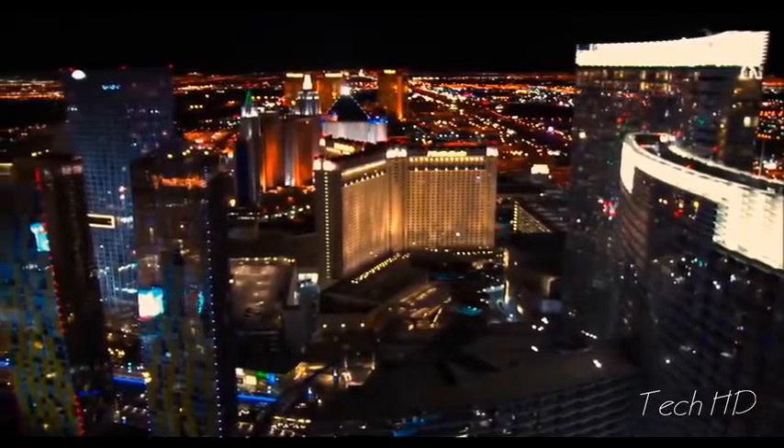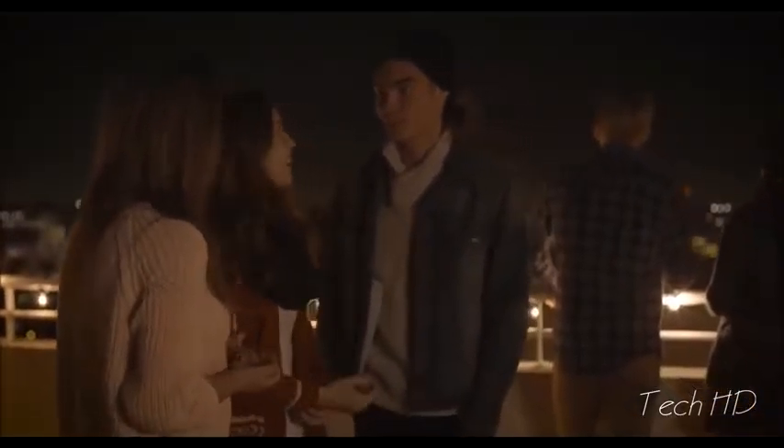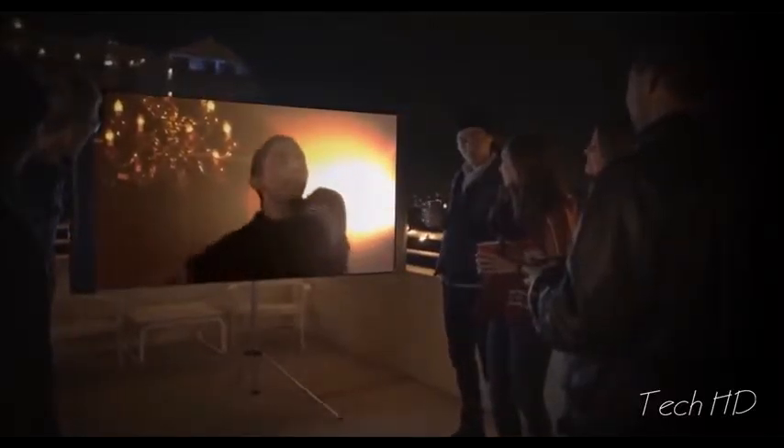Stay connected while you live unplugged. With Wi-Fi, Bluetooth, mirror cast, and airplay connectivity, the View allows you to watch movies or access your work on the go in places you never dreamed were possible.